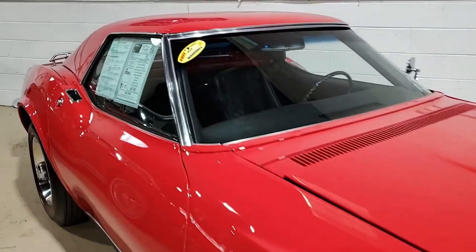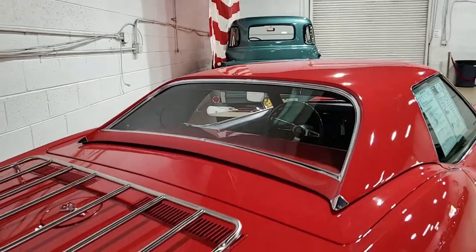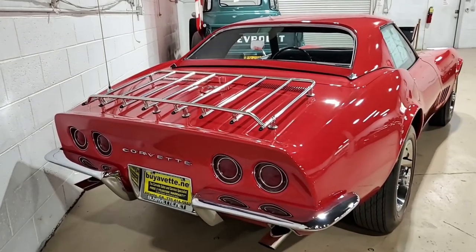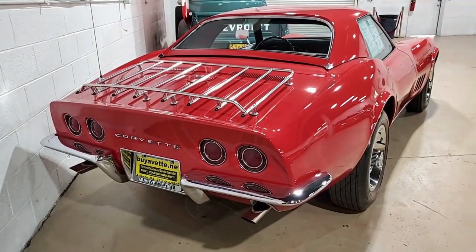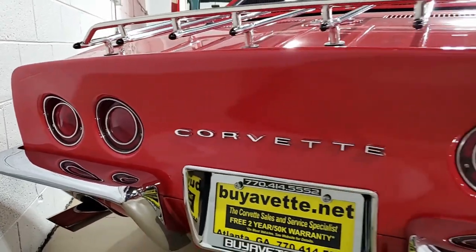The protective plate was a very special little warranty information card that was provided by General Motors for just a few years in the 1960s. It was a metal or plastic card that was affixed to your warranty booklet, and that's maybe why a lot of them didn't survive. Somebody kept everything about this car intact.